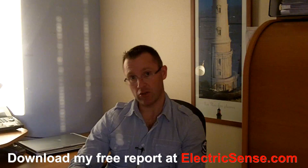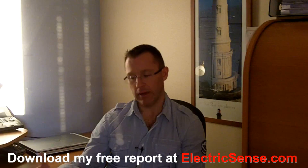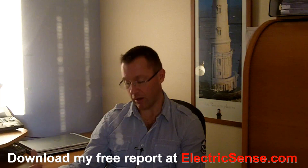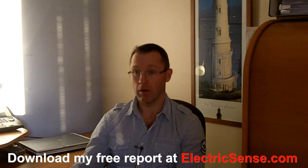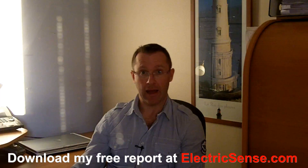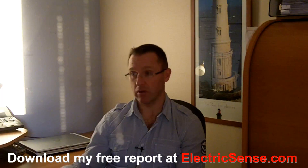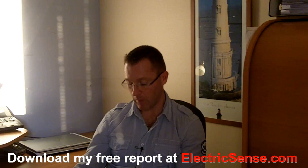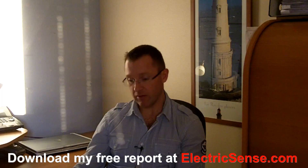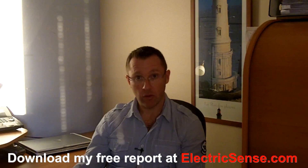Use these questions to understand and evaluate your level of risk. Take corrective action — maybe go a step further and buy yourself an EMF meter so you can actually do some testing, or rent one so you can do some testing around your home. If you have any more questions, please don't hesitate to contact me. My name is Lloyd at ElectricSense.com. Thank you.